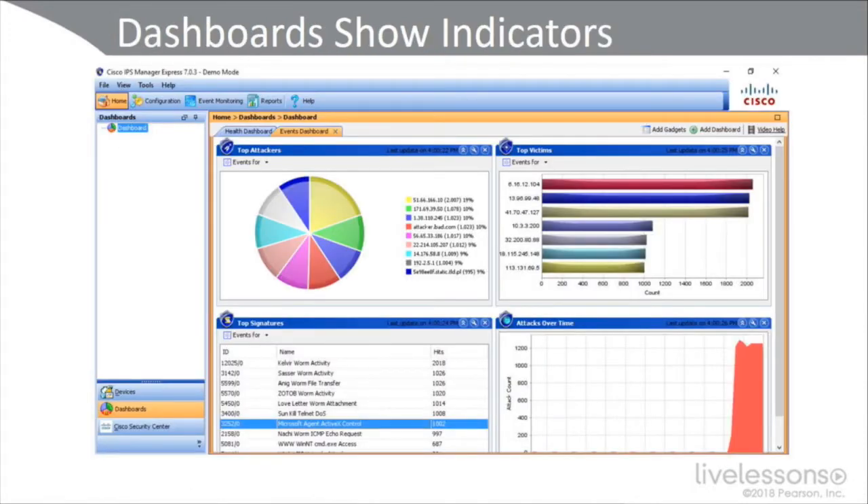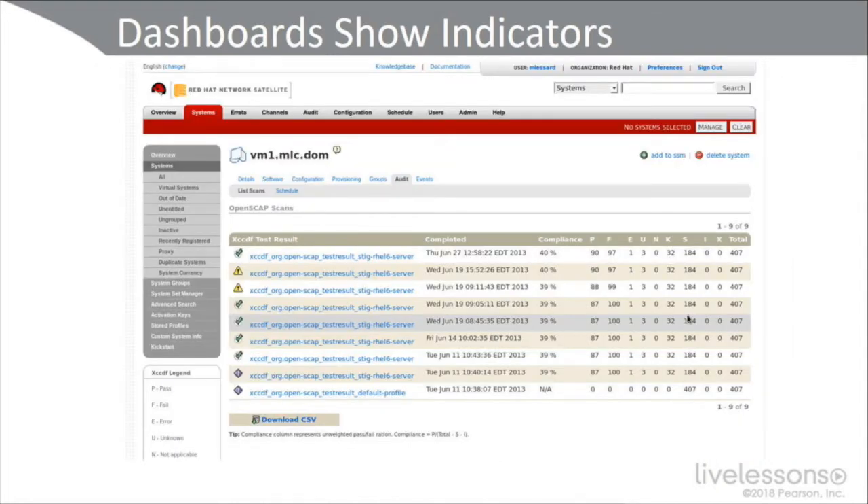Dashboards are very effective at showing us indicators — both risk metrics and performance metrics — using various gadgets, modules, and visibility tools. Here we see a dashboard showing indicators from the Red Hat Network Satellite, with a wide variety of test results using OpenSCAP.